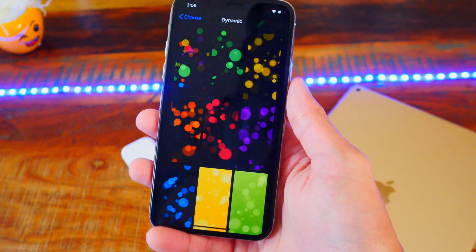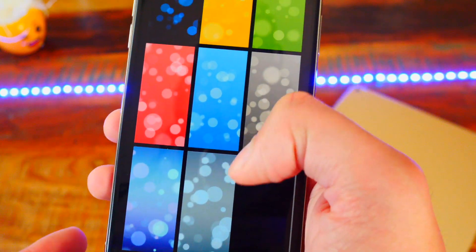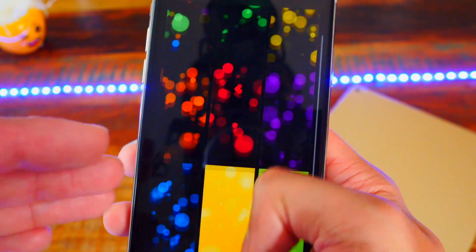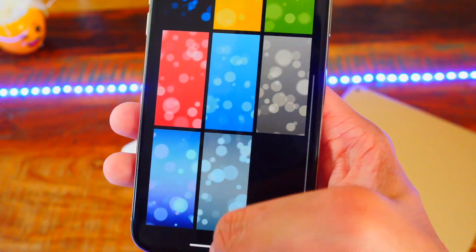Number one, we now have more dynamic wallpapers. These are the old ones that you would find on other devices too, but now you get all of them in one spot. So you get the one with the black backgrounds, and you also get these colorful ones. So that is pretty cool.